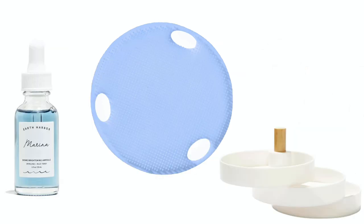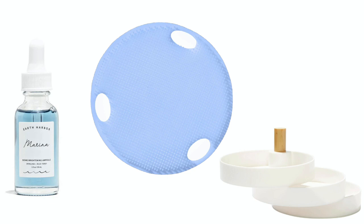Number two's three-item bundle is worth $83 and features the Earth Harbor Marina Ampule for $38, the K.O. Body Care Body Scrubber again for $15, and the Two Bandits Tiered Catch-All Tray for $30. The third bundle of three is worth $67: the H.I.P. Lunch Pack valued at $15, the K.O. Cosmetics Body Wash in Capri valued at $22, and the Two Bandits Tiered Catch-All Tray valued at $30.